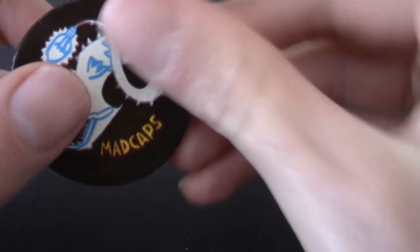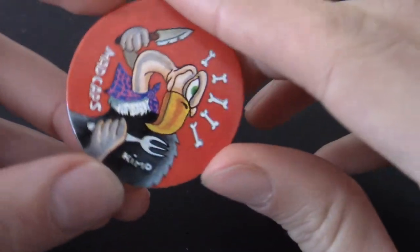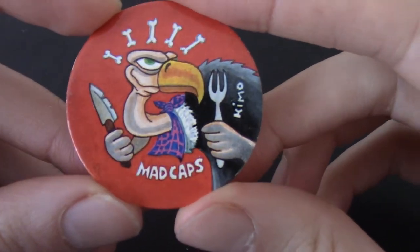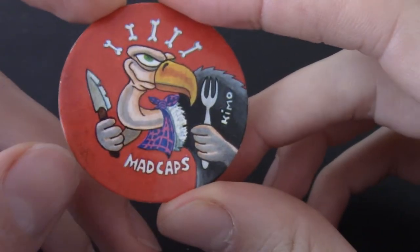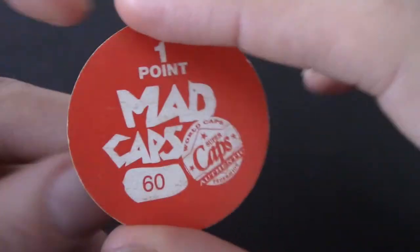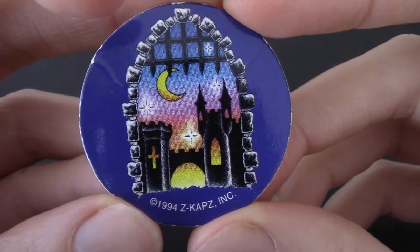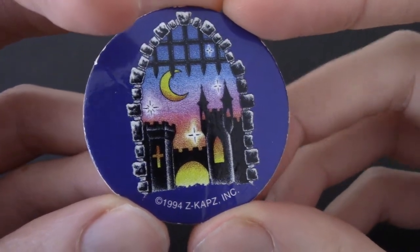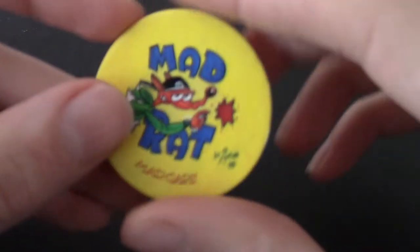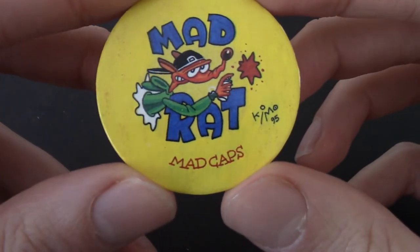I don't know how many are in the Mad Cap series. We've got Abyss again. We've got a hungry vulture with a neckerchief and some cutlery — very nice. That's just Kimo, no 95. Is he trying to differentiate his artwork from a particular year? This is Z Caps again — just like a castle entrance. Kind of cool, but a weird idea for a pog. Z Caps seems to not have as much of a cohesive theme.